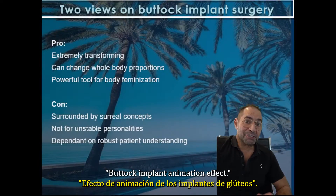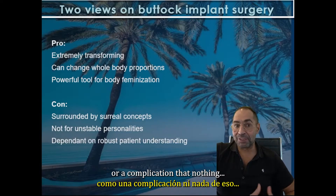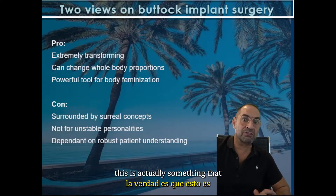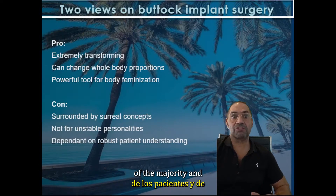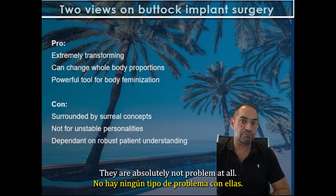Animation defects are nothing bad, they're not a complication, they're nothing unforeseen. In contrast, this is actually something that is an essential part of informed patient consent. I have to say, for the majority of totally reasonably minded individuals, they're absolutely no problem at all.